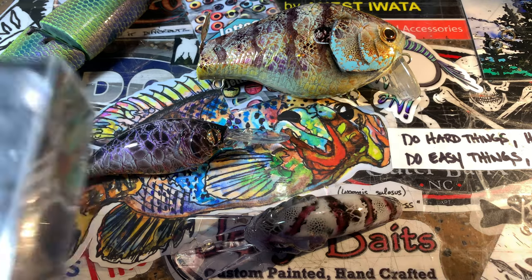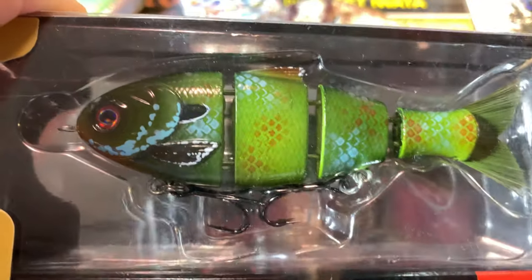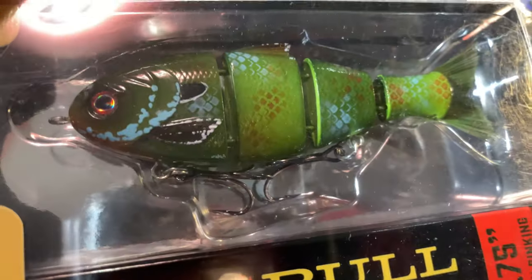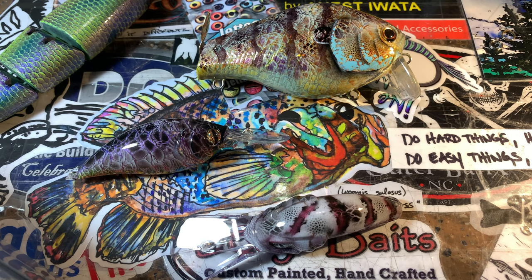I'm going to go through the Bull Shads fairly quick because you guys have seen some of this — the Army Green, the Evergreen, the Gill. And these are headed out this morning to a customer.